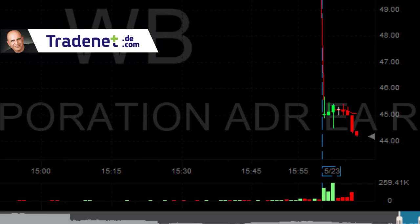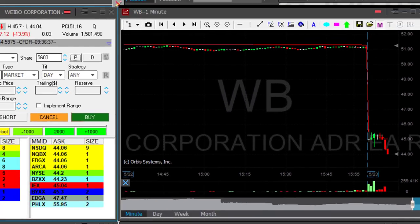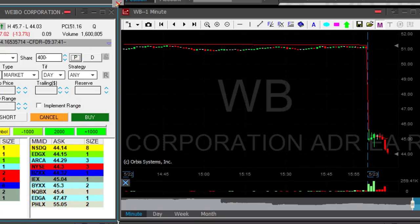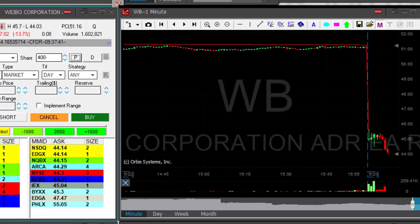I'm looking for the first sign of a pullback to take my partial. It looks really good right now. It's going to make a sign of moving up and we're going back down to 44. Now I'm taking my partial — I've left only 400 shares. That was a beautiful trade, and the first sign of pullback especially because it came down to a whole number where it should pull back.